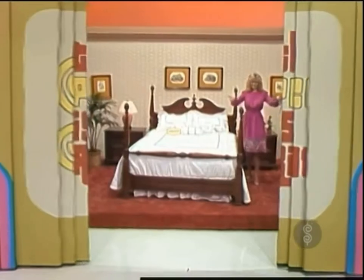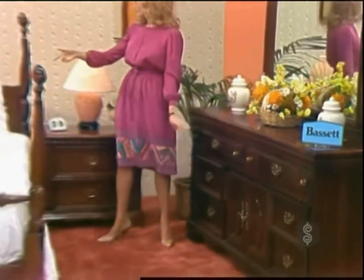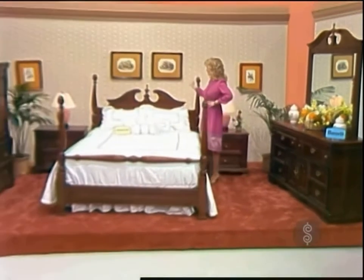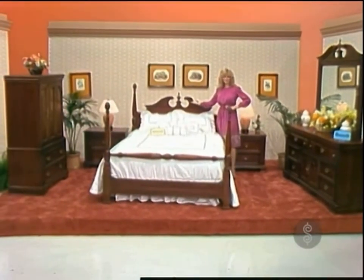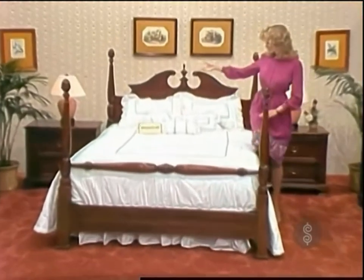A lovely bedroom group. Albert Marl by Bassett. This dramatic furniture features a door chest, a dresser with a landscape pediment mirror, four-poster bed and nightstand, and a colonial cherry finish. And for that decorator's touch, this bedding ensemble.